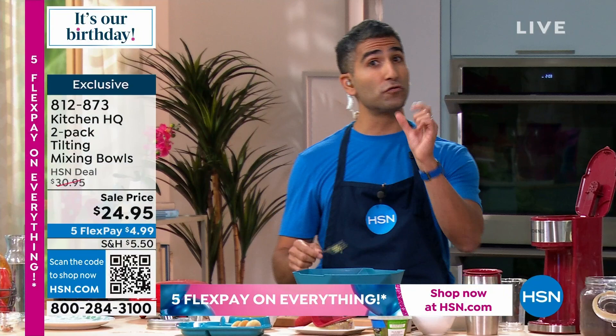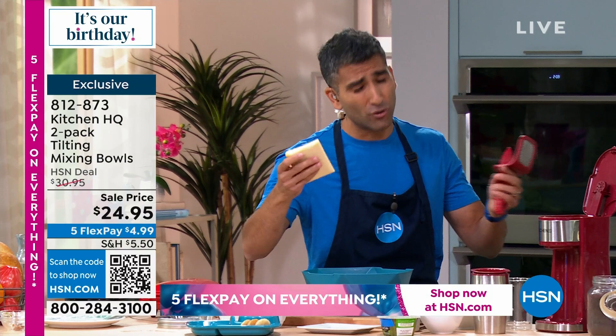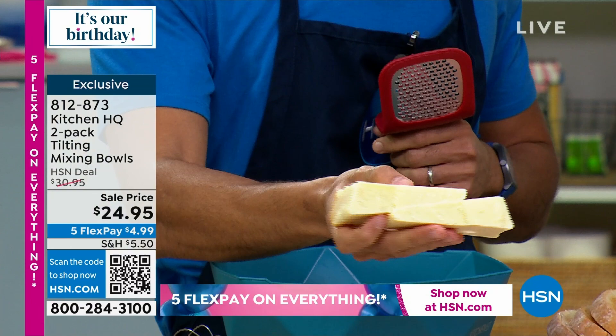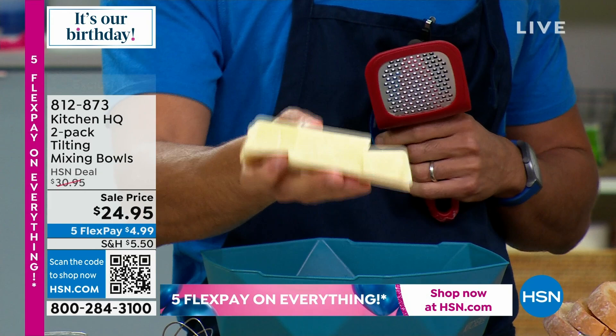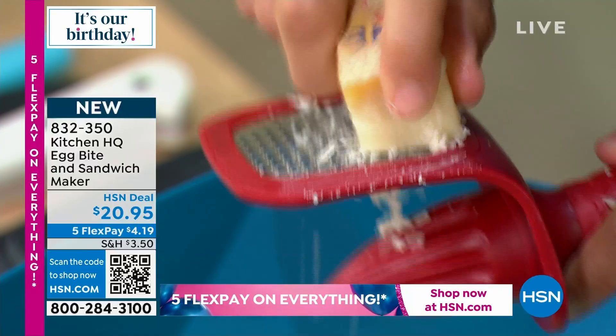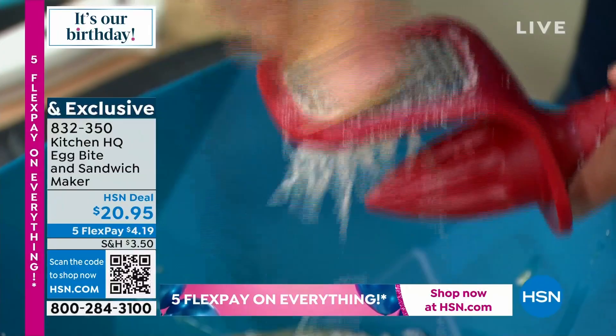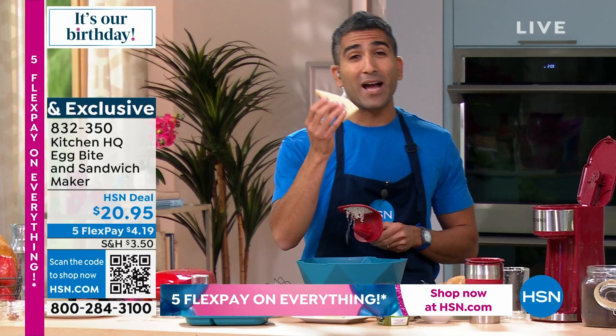Last but not least, cheese. How often do we rely on plain old cheddar? If you want to break out of a breakfast rut, try some Gruyere — one of my favorite cheeses. You see it a lot in French cooking, like French onion soup, croque madame, croque monsieur. It has a beautiful nutty, sweet element. Just by switching out the cheese you can get out of your boring old routine. Try Gruyere, Comte, or Emmental.